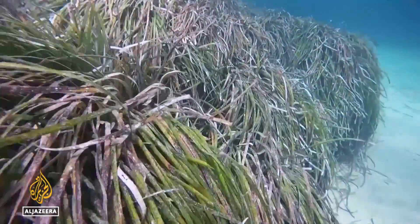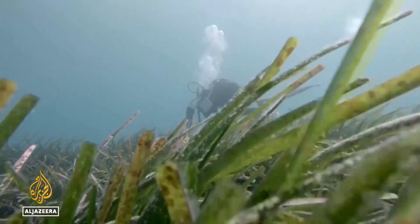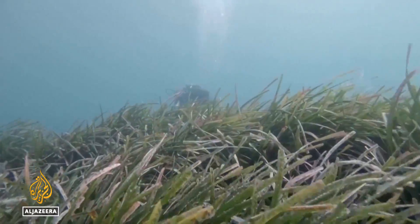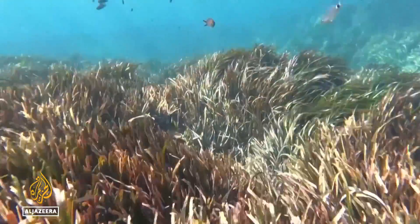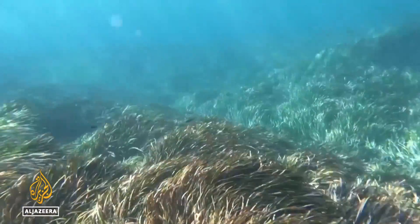Unremarkable looking, this unique feature of the Mediterranean Sea is able to store hundreds of tons of carbon per hectare and is also a major source of oxygen. It also provides shelter and habitats for all sorts of small fish to spawn and thrive.